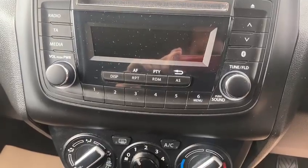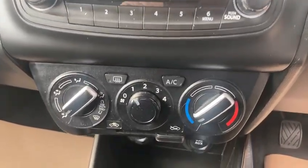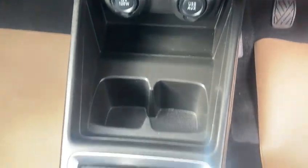It's got the Bluetooth, air conditioning, and you've got your USB and aux connection down there also.